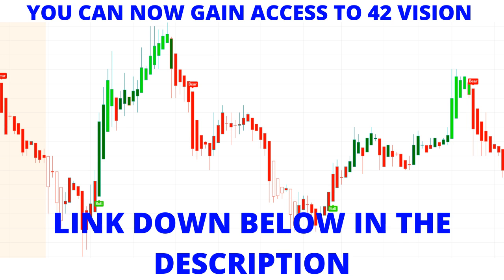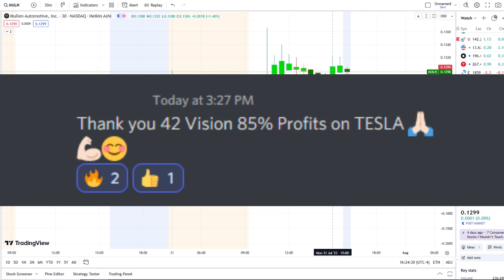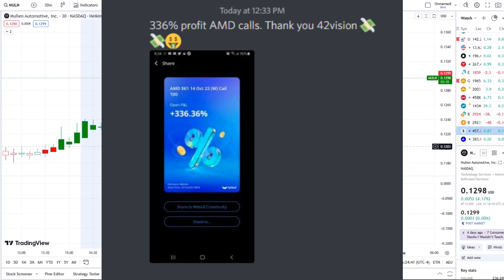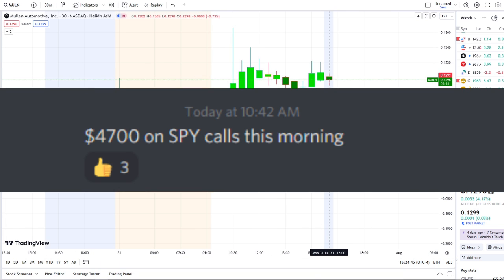If you want to receive this clarity and edge over the charts, you can gain access to it as well. The link is down below in the description to the 42 Vision indicators, getting connected to our bots, and becoming part of a growing community of investors all looking to learn and grow together.